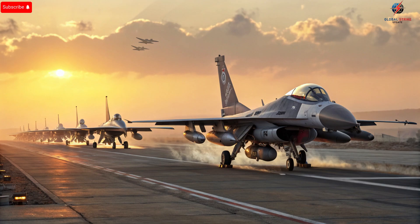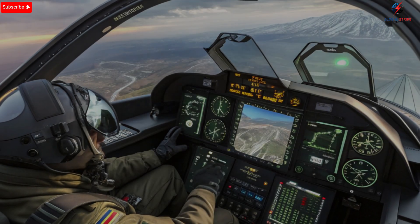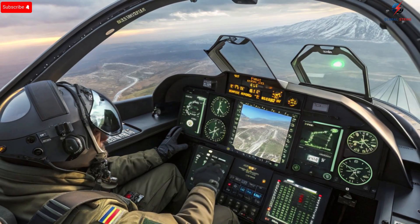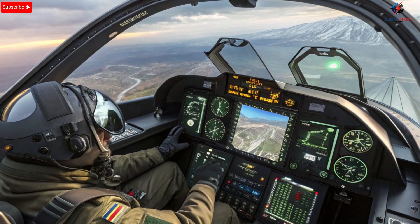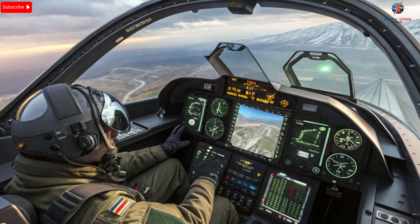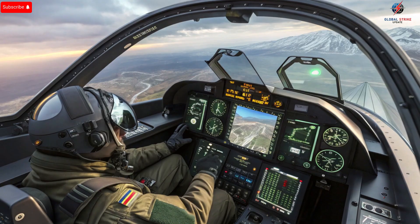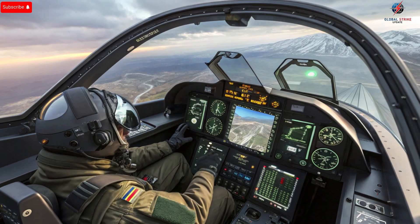The exterior design of these jets reflects both function and form. The F-35I Adir, with its sleek, angular body and low radar profile, is built for stealth operations and high-speed maneuvers. Its advanced coating and carefully designed airframe reduce radar visibility, allowing it to operate undetected in hostile airspace. The F-16I Sufa features aerodynamic lines optimized for agility and precision strikes, while the F-15I Sufa, larger and more robust, is designed for endurance and carrying heavier payloads.